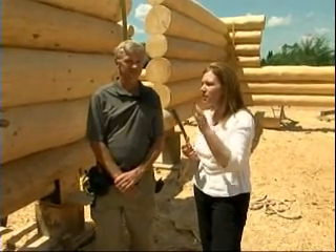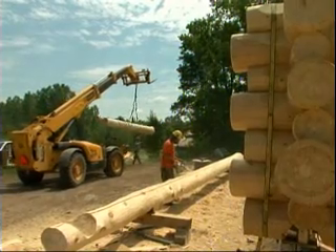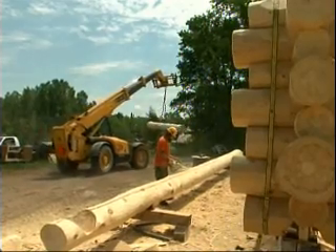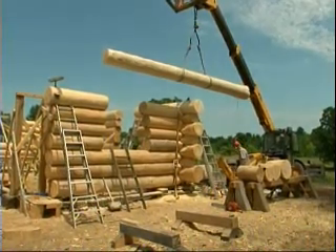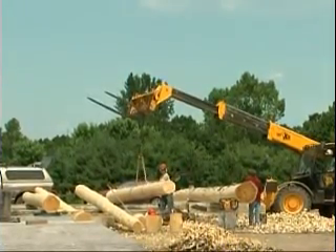Is there anything that, if someone is looking to get a log home, you would say is the one thing that would entice someone to say a log home is for me? Well, I think you just have to be totally enamored with the whole concept of the natural beauty, the unique architectural features and structure, and just the pleasure of living in a home that's made of solid wood — and a renewable resource.